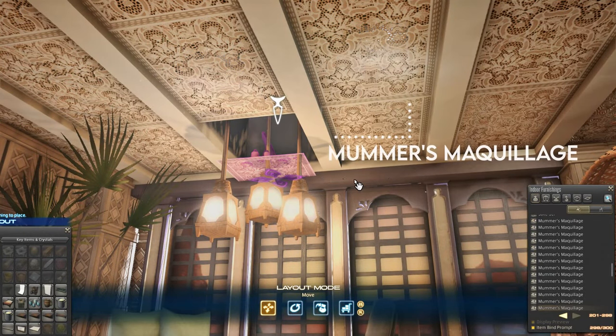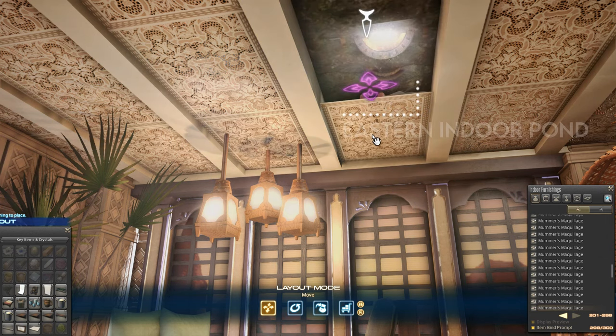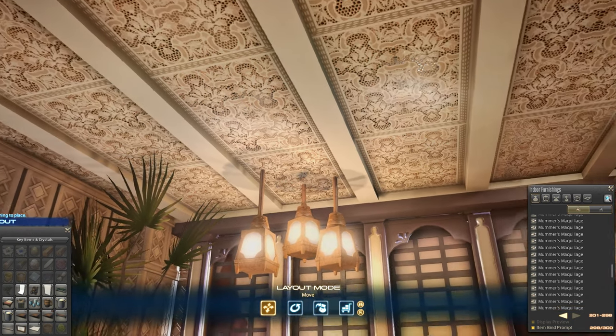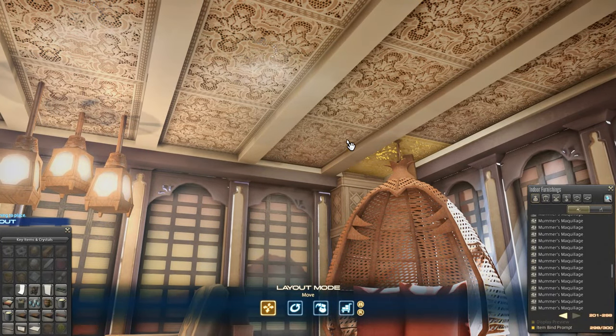The ceiling is made of the Mummer's Makiage Makeup Kit that you get from Fashion Report. I wanted the framing to act as an extension of how I framed the windows on this side of the wall without overwhelming the ceiling. You'll notice that I hid spotlights in the ceiling — it gives off both an ambient light while also providing a unique dappled light pattern due to the lace bottom of the makeup kit.